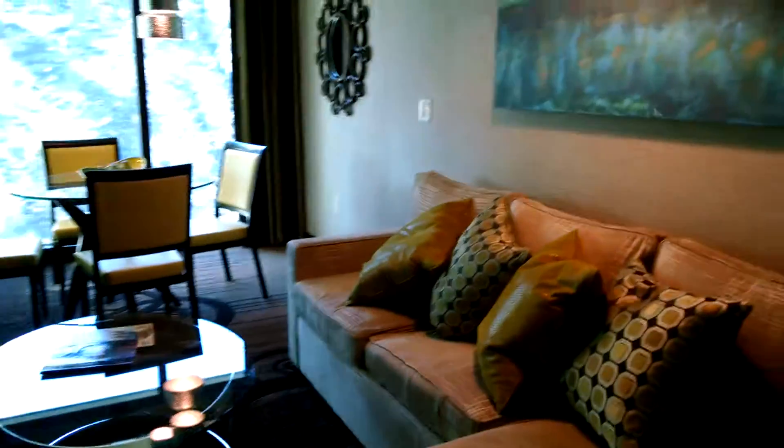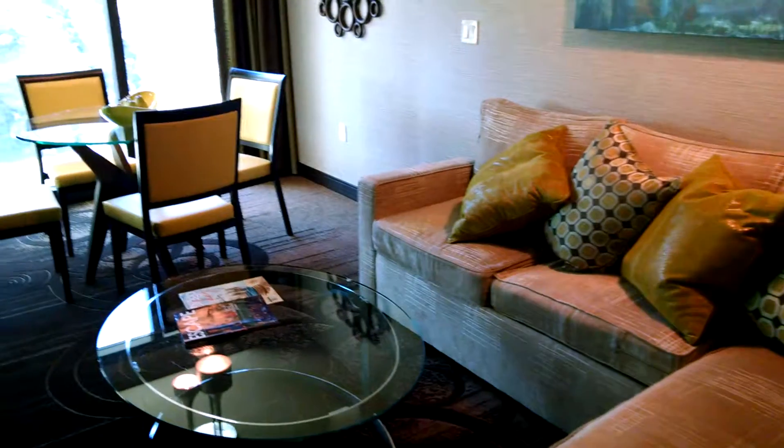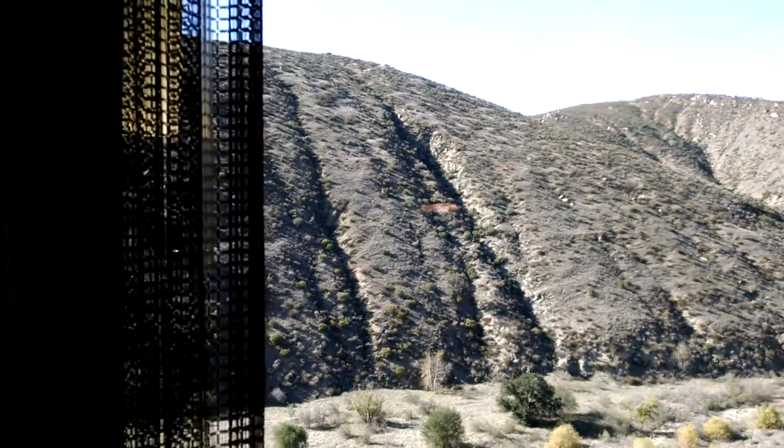A couch that is not a pull-out bed, but it's comfortable to sleep on. A giant TV and a thermostat for this room. There's also a table and chairs, a beautiful view, and these are blackout curtains.